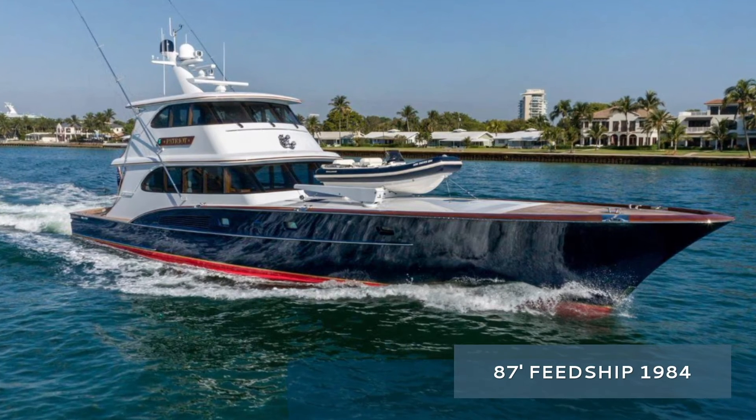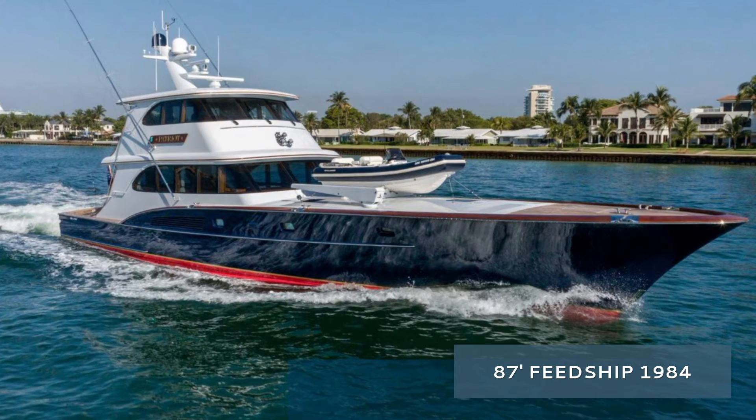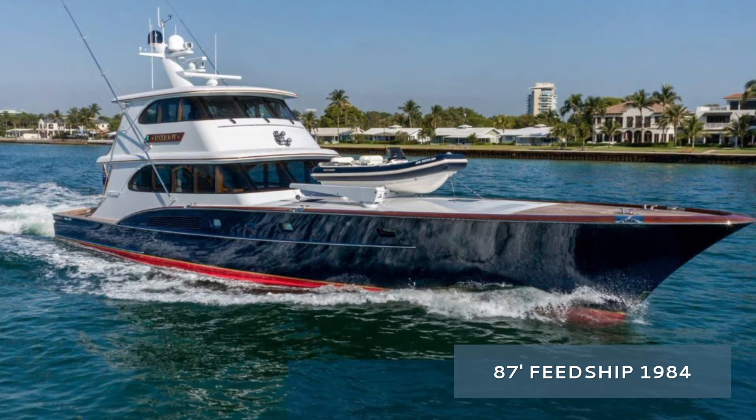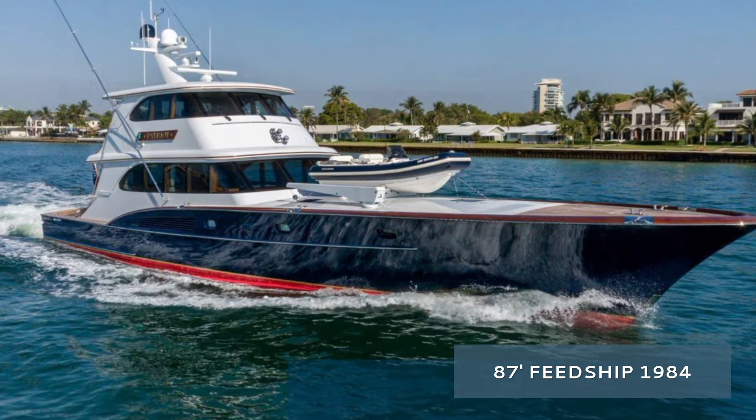Hey there, Tony Smith with Denison Yachty. Today we're going to take a look at a Feadship centrally listed by Chris Collins and Tom Conway. We're going to see some photos and video from our videographer Ryan Alexander. Let's jump in.